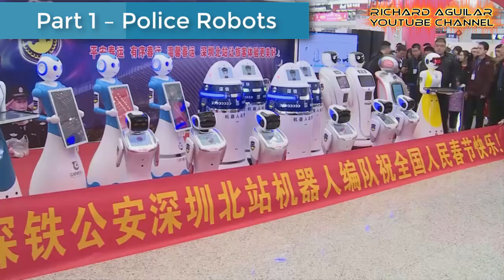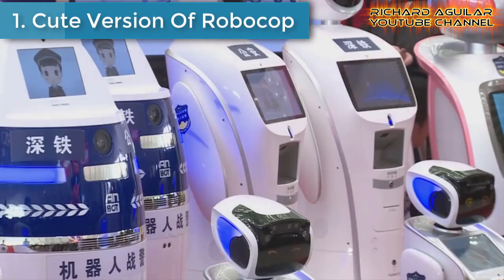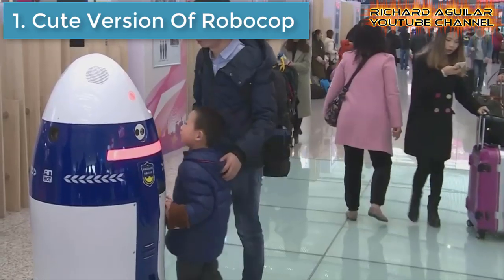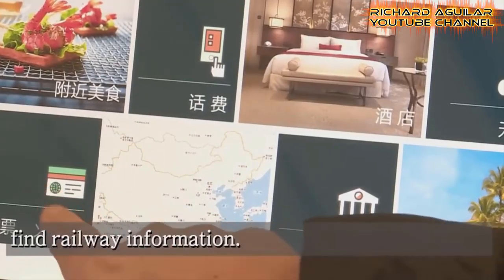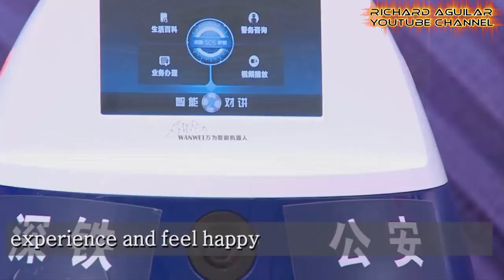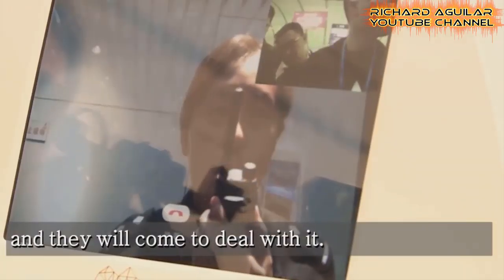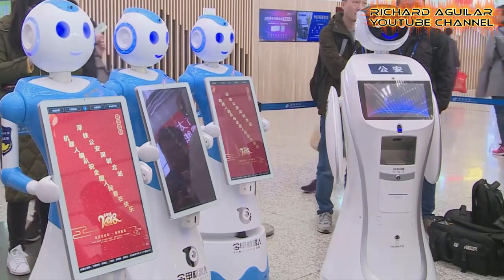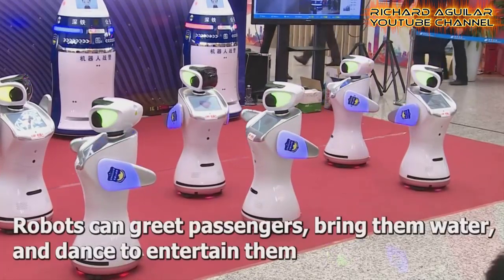First, let's talk about real police robots in China. Number one: a cute version of Robocop police robots made its debut at South China's railway station during Spring Festival travel rush. China's very first police robot made its debut at Zhengzhou station. The robot has a face recognition system that can help police catch fugitives and answer questions from passengers.